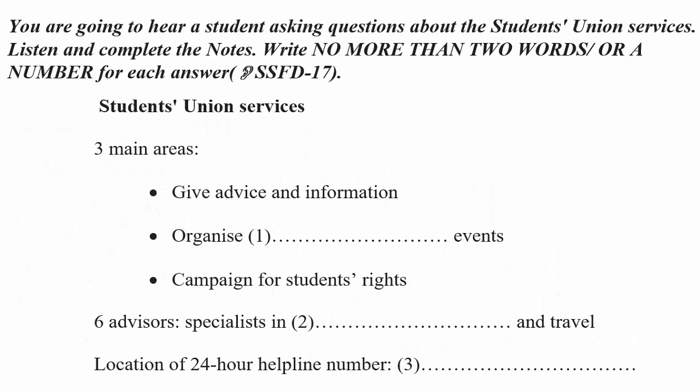Hi there, can I help you? Yes, I'd like to find out more information about the services here at the Students' Union. Of course — we're here to help you throughout your time at university. Our job focuses on three main areas: giving advice and information to students, arranging social events, and campaigning for students' rights. We also have a team of six advisors who work part-time and have expertise in certain areas, including accommodation and travel. You can come into this office and speak to an advisor in person, or email us if you can't come in. There's also a 24-hour helpline — you can find the helpline number on your student card and call at any time of day or night with any questions or worries.